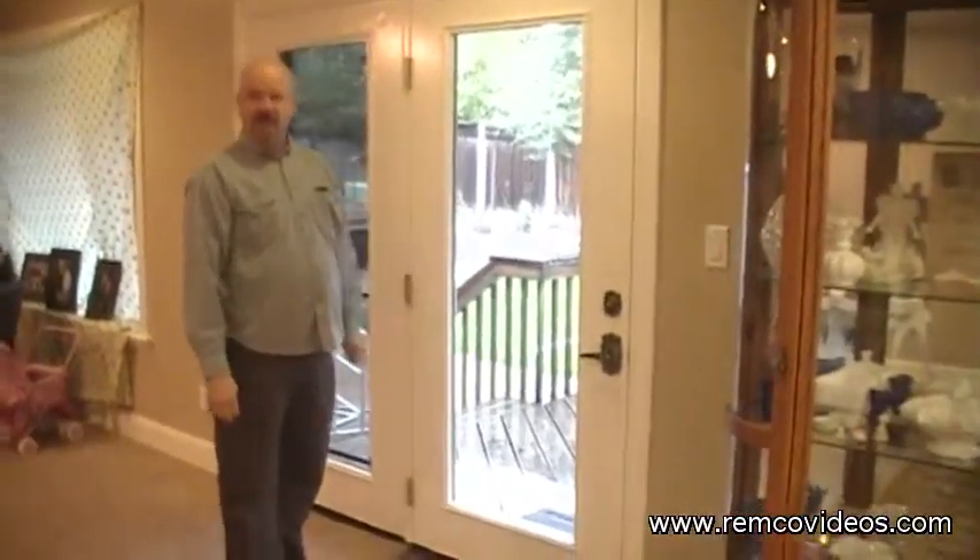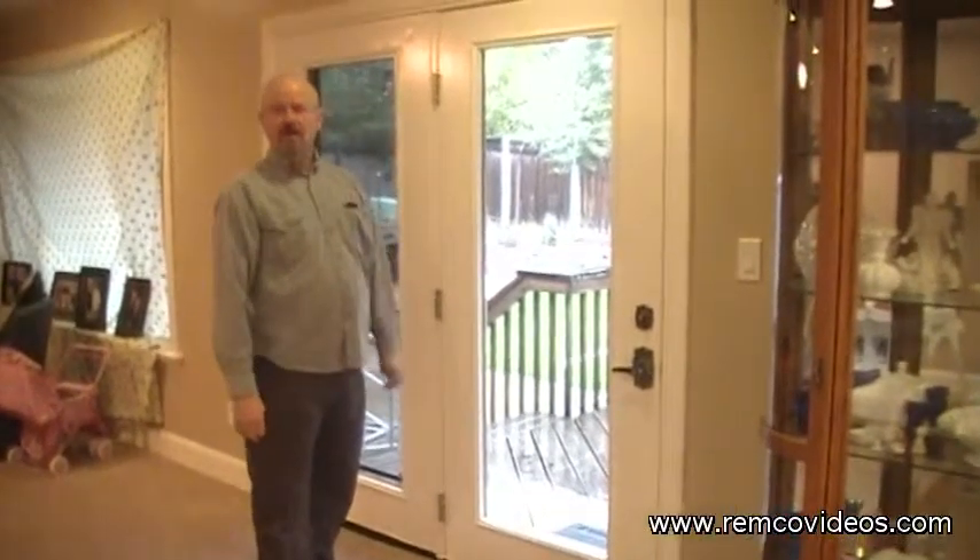We can do vinyl patio doors. So the best thing to do is to go online to Remco Yose, check us out, and we'll give you a free in-home consultation. Thanks.